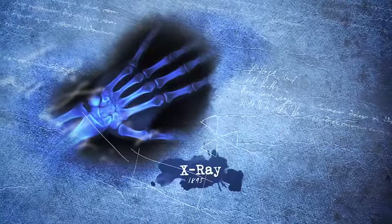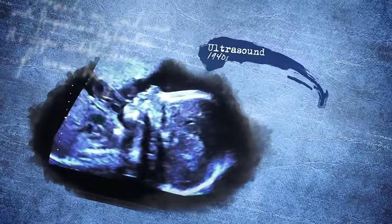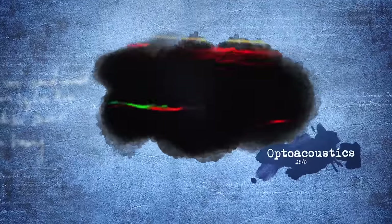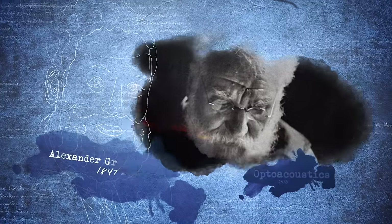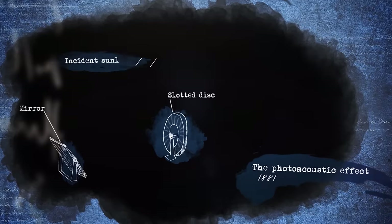Imaging is an essential tool for medical diagnosis. Various technologies have evolved over time, each providing specific benefits but also limitations. The newest biomedical imaging technology is optoacoustic tomography, based on the photoacoustic effect that Alexander Graham Bell discovered in the 19th century — the generation of acoustic signals following illumination of a material with short light pulses.